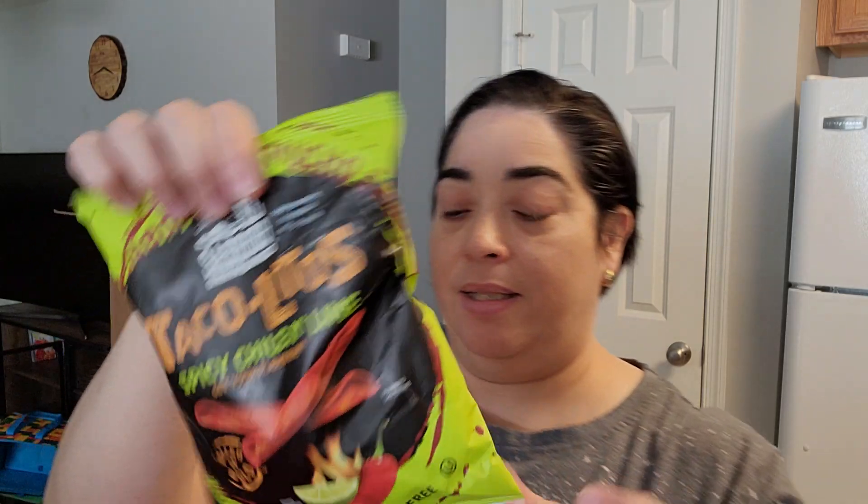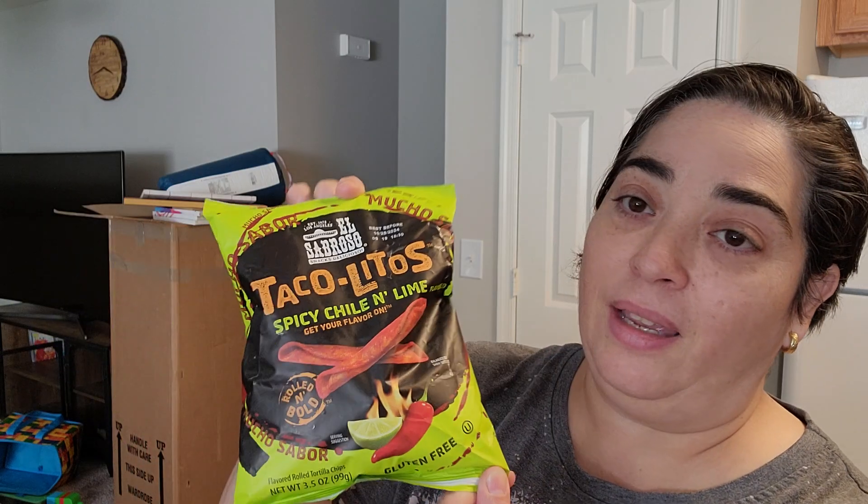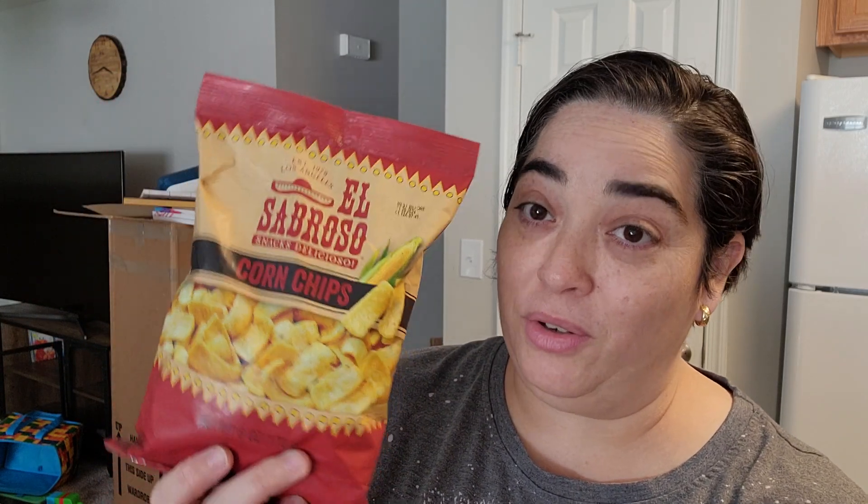Last, I got this for Anthony — it's El Sabroso Tacolitos, spicy chile and lime. And for me, I got El Sabroso corn chips. I love corn chips — these are my favorites.